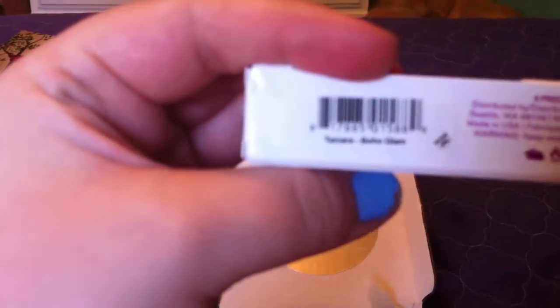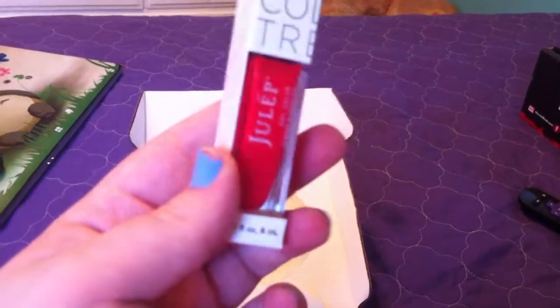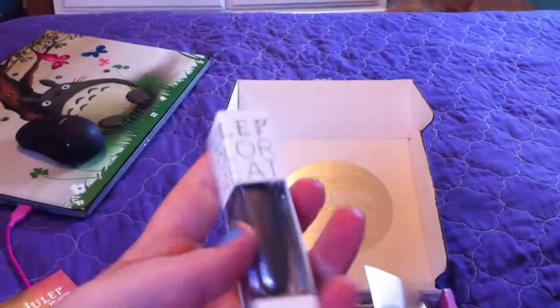This is called Samara Boho Glam. It's like a bright red. It's really pretty. That's for your daring days. Oh, this is silver. I love silver. It's like a sparkly silver.